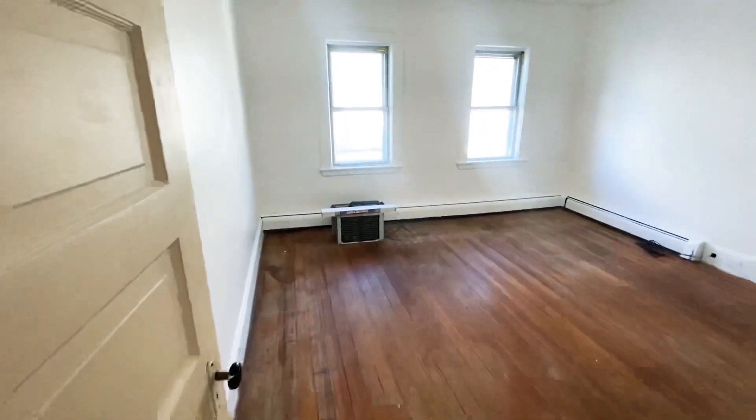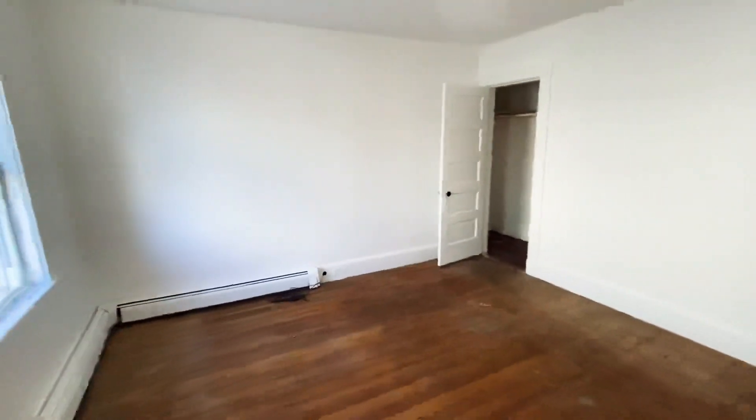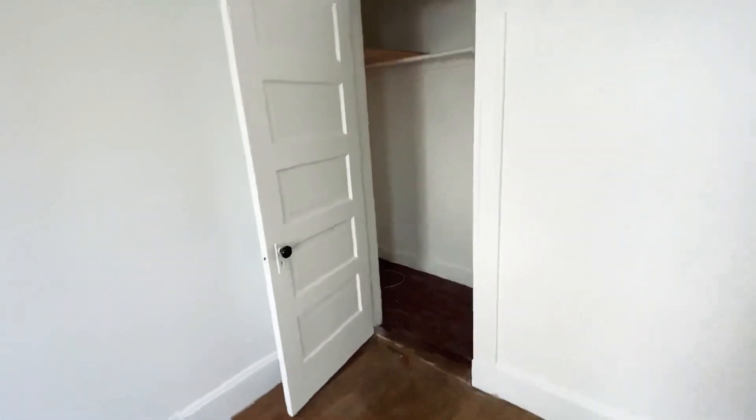In here we have what can be considered a master bedroom. This is the larger of the two — very bright, very spacious. It also has its own closet.